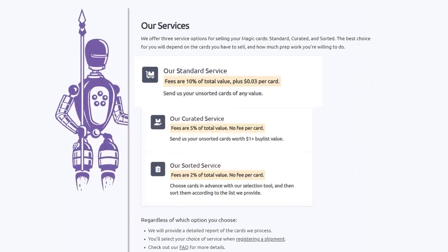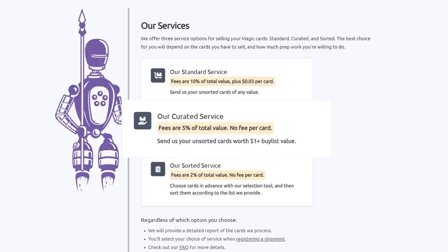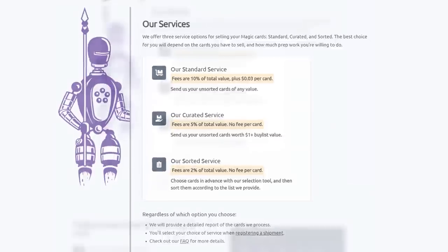They have three main services. Their standard service lets you send them your unsorted cards of any value — they will sort, grade, and give you the best price. Their curated service is similar: send them unsorted cards worth over a dollar and they charge half the fee of the standard service with no fee per card. Their sorted service lets you choose cards in advance with their selection tool, send them sorted, and they will grade and buy-list them automatically.